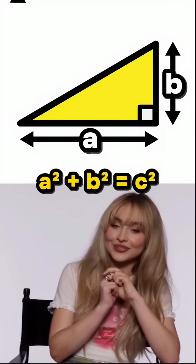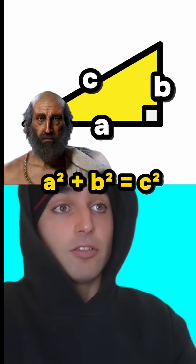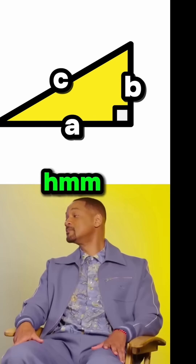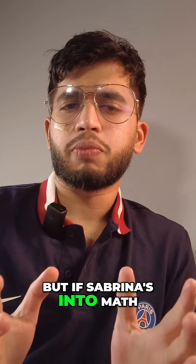Why does a squared plus b squared equal c squared? Yeah, it's because of Pythagoras, isn't it? Yes, but have you seen where it actually comes from? No. Well, what's the area of this... but if Sabrina's into math then...